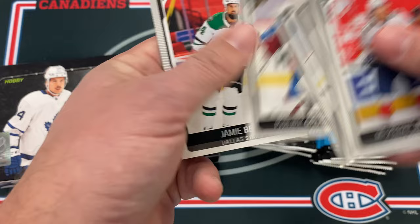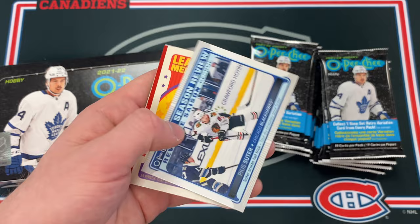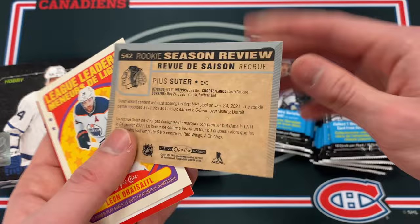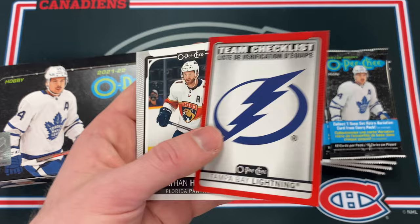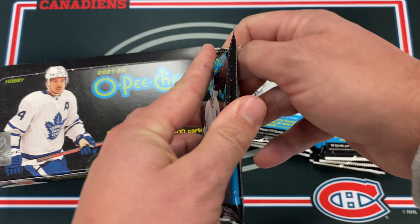There's always the big debate: OPG versus MVP. Let me know in the comments which you prefer. I'm an OPG guy right now. There's a Pius Suter rookie season review, Beyond Dry Sidle, and a red parallel of the Tampa Bay Lightning — not numbered — plus some more base cards.